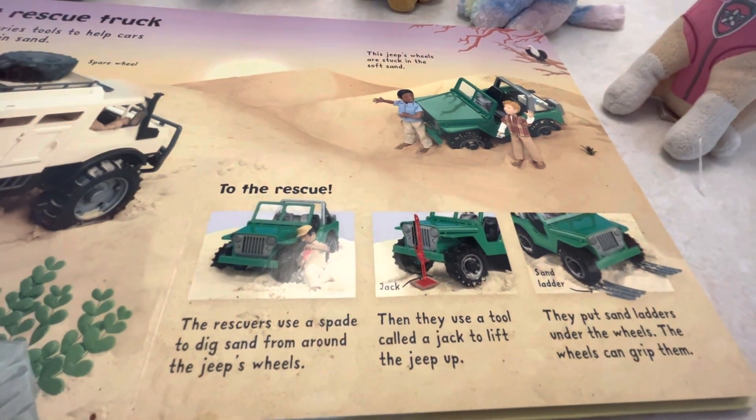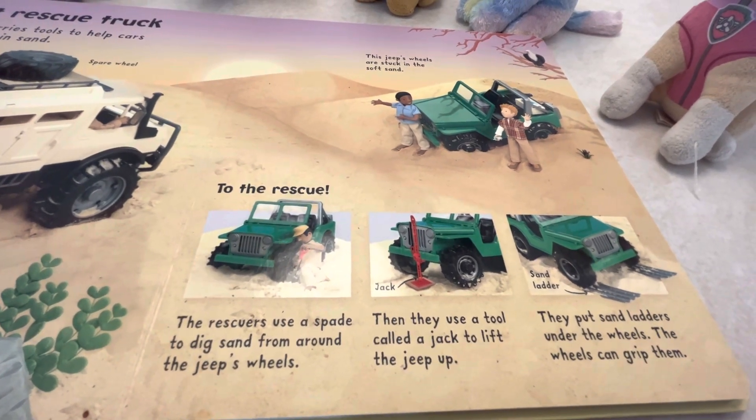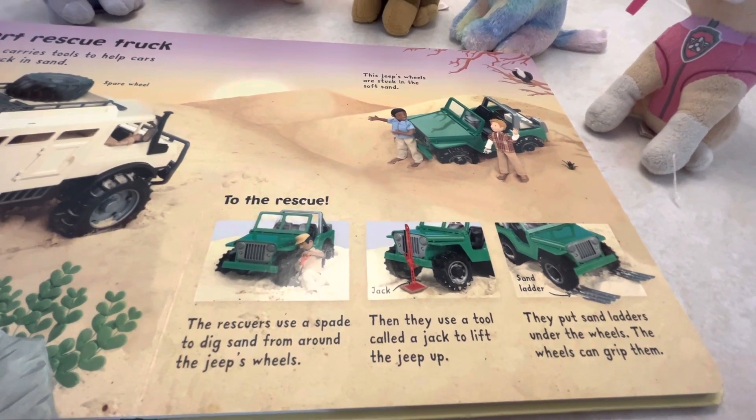To the rescue! The rescuers use a spade to dig the sand from around the jeep's wheels. Then they use a tool called a jack to lift the jeep up. They put sand ladders under the wheels so the wheels can grip them.